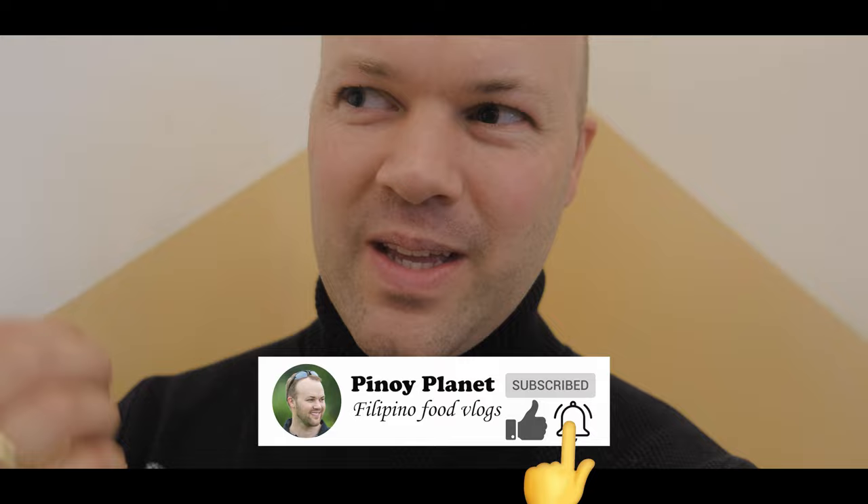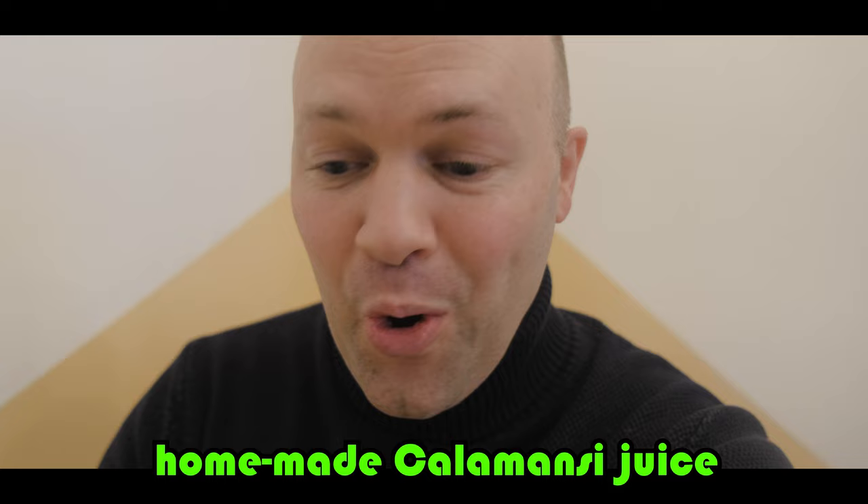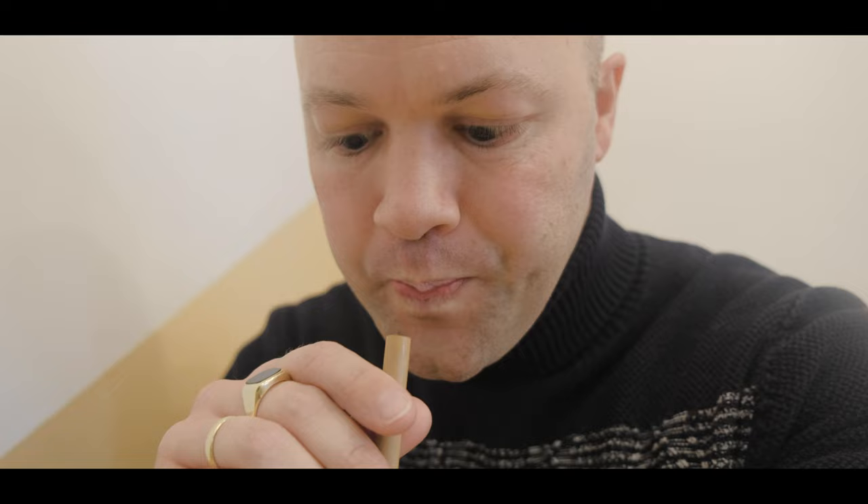Apparently this is the homemade kalamansi juice so I'm so excited. Oh, it's really good! Serap! It is really maasim, it's very maasim but so fresh — it's a really nice thing.